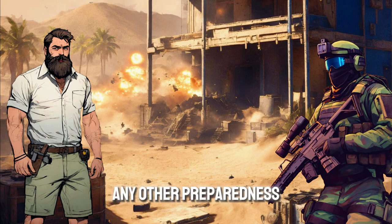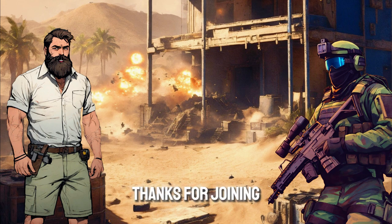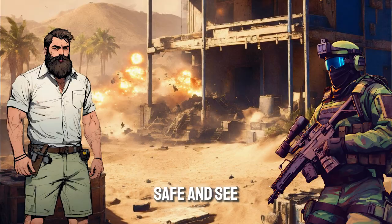Do you have any other preparedness tips to share? Like this video if you found it helpful. Subscribe for more content like this, and hit that notification bell so you never miss a video. Thanks for joining me today. Stay prepared, stay safe, and see you next time.